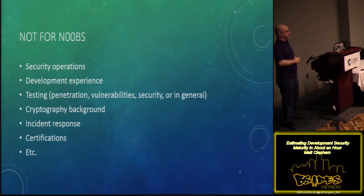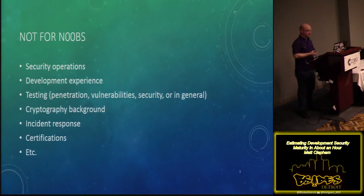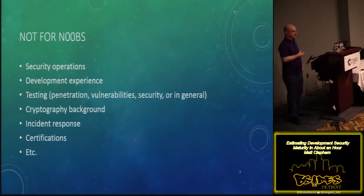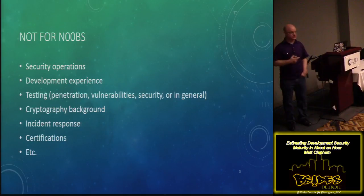This process is not for noobs. If you are a noob trying to do the estimation, you will get pwned, because it requires having a bit of experience — you need to set the BS detector. If you don't have enough background to know when a dev team is blowing smoke, this could be a problem. Typically, you're going to want some experience in security operations, maybe development, enterprise IT, penetration testing, or vulnerability testing. Certifications help, but they're not required. Having two or three of these should be enough to get through the estimation method.